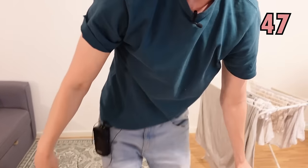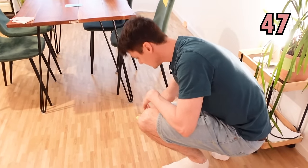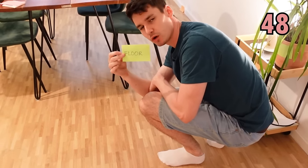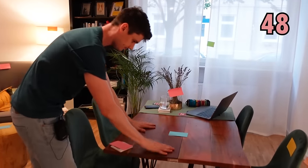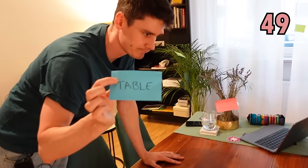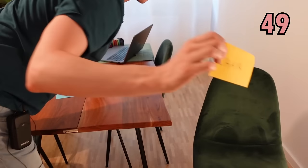The rug is lying on, of course, this which is our wooden floor. And here we have the table. And one of these — a chair.